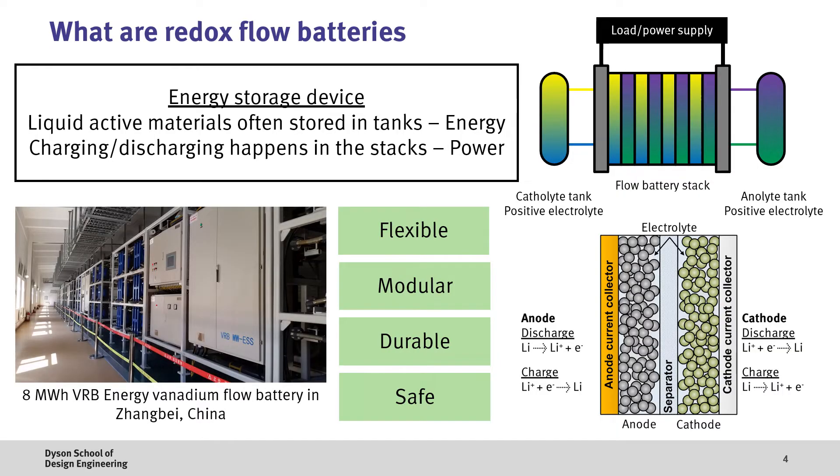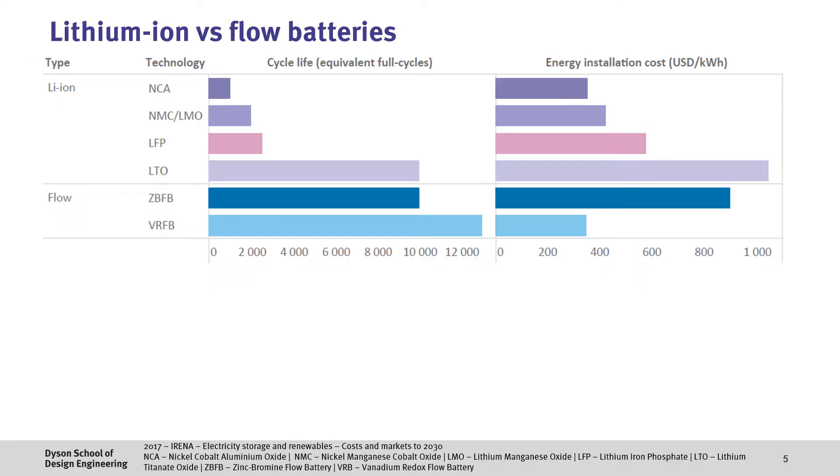Because of these advantages, we've started to see large-scale flow batteries such as the 8 MWh vanadium flow battery system shown here, which is used to balance renewable electricity generation in Zhangbei, China. If we compare lithium-ion batteries with flow batteries, we can see that the current cost of flow batteries are a bit higher due to the more aggressive development of lithium-ion batteries.